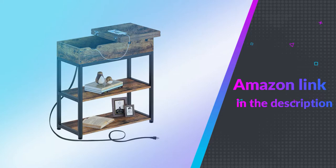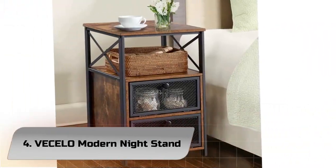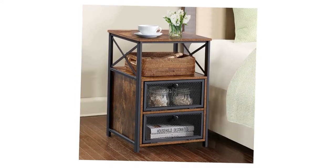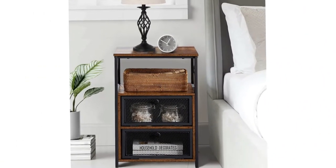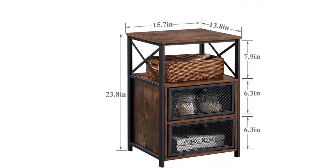If you like this product, please check out the Amazon link in the description below. Number 4: Vecilo Modern Night Stand. This end-table style nightstand is perfect for any room's decor, and the brown finish adds a warm touch to any room. Not only a nightstand, but also ideal as a sofa table, coffee table, side table, or end table in the living room.